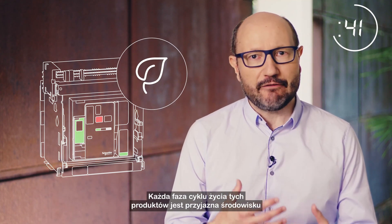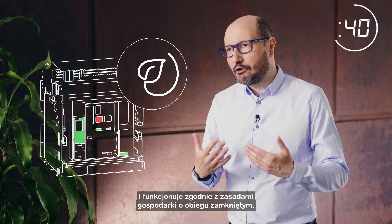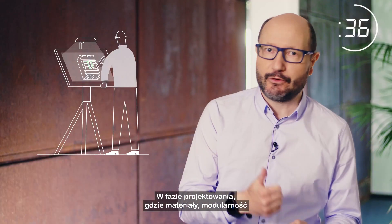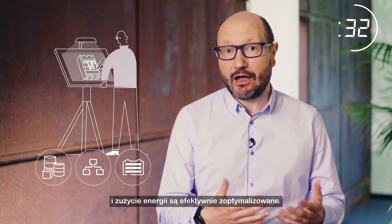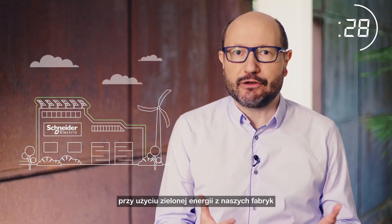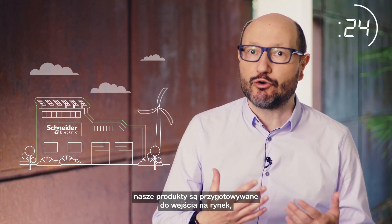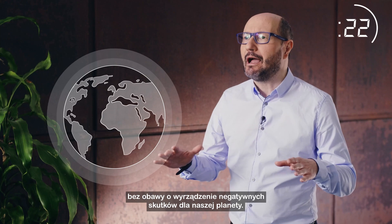These products have environmental performance and circularity built into every phase of their life cycle. Into their design phase, when materials, modularity and energy usage are well optimized. Into their production, when our green energy factories and sustainable packaging prepare products to go to market without doing harm to the planet.